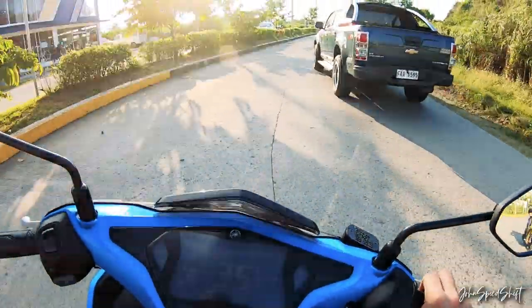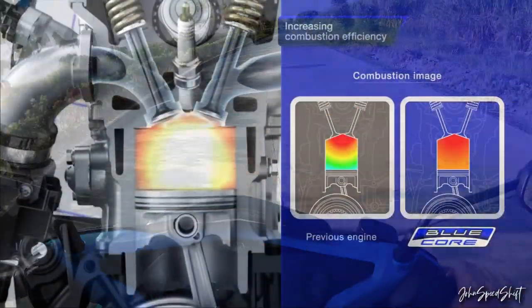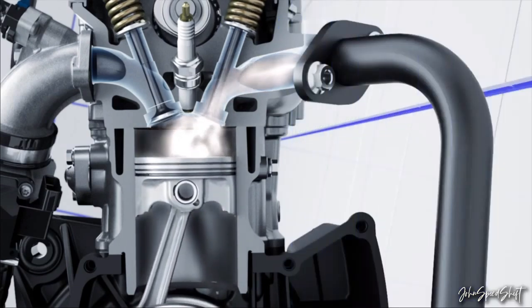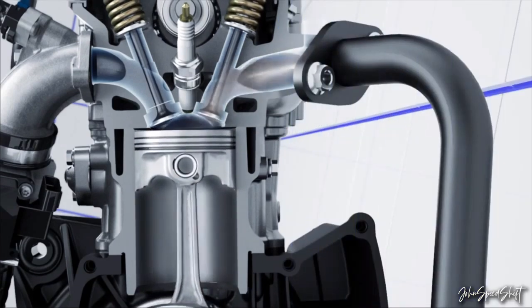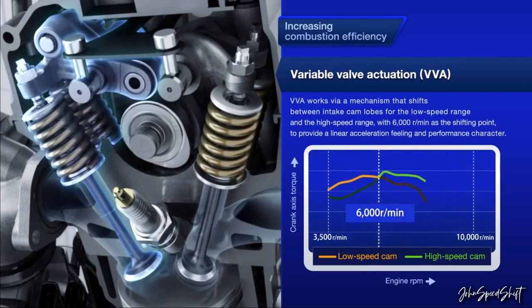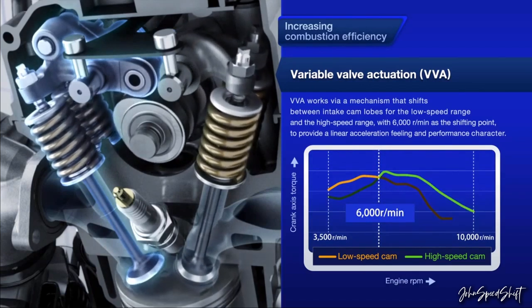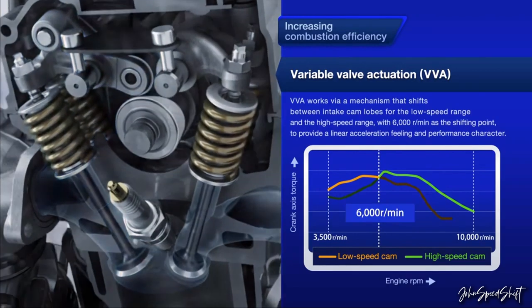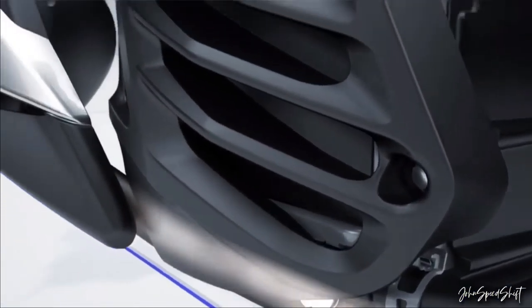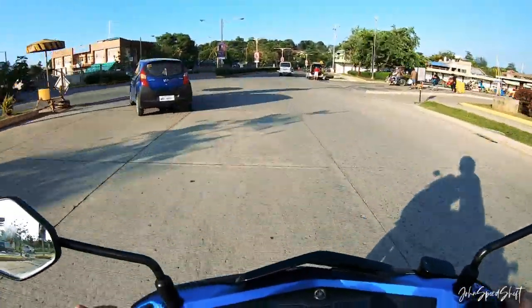Those intake and exhaust valves move up and down. At lower RPM, you don't need that much cam lift — there's sufficient air coming through the intake. But at higher RPM, when the engine needs to breathe better, a second set of cams activates at 5,500 RPM, giving the valves much higher lift. It's definitely a leap forward for small displacement bikes.